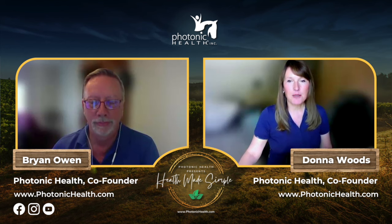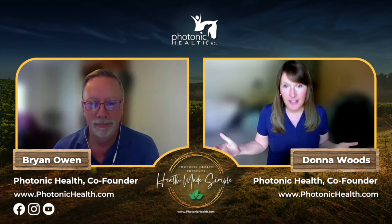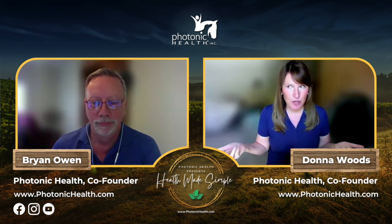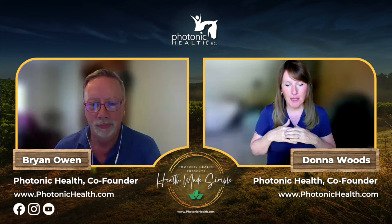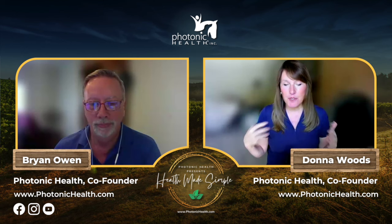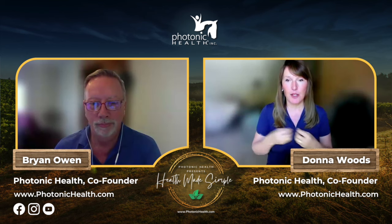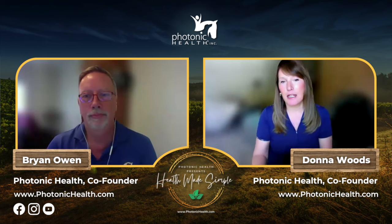This is a pretty big topic and we can't cover everything in 30 minutes or so, but we really wanted to explore it in a little more depth so that if you're out there dealing with it, you're going to be able to troubleshoot, handle it, and better manage it.